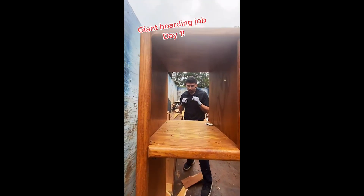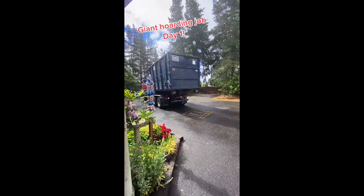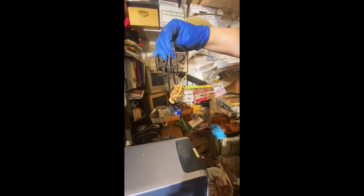Today we started day one of this giant hoarding job. This is a little bit what the inside looks like, so we called the dumpster to have it delivered over here. And then we just got started throwing things from the garage into these giant rubbish bins.